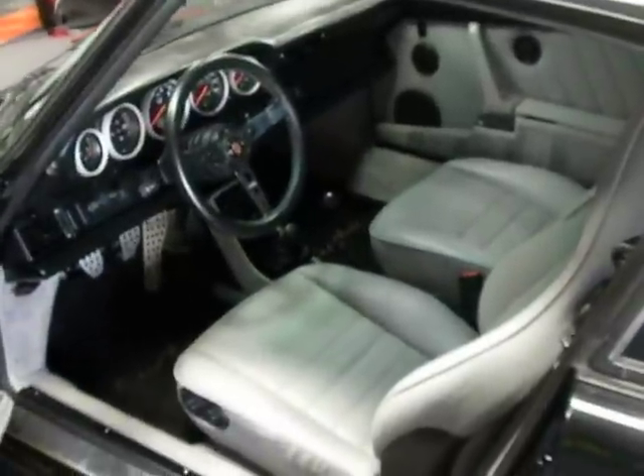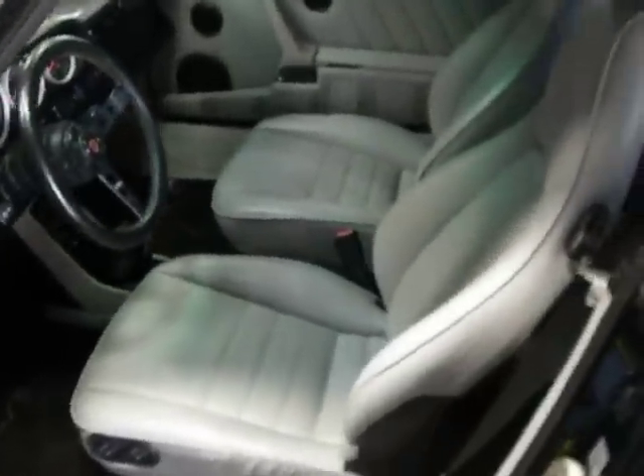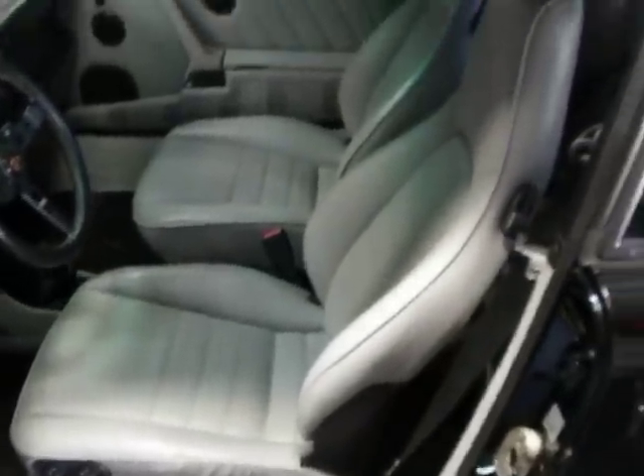Interior is in great condition. The leather is excellent and has recently been refurbished.